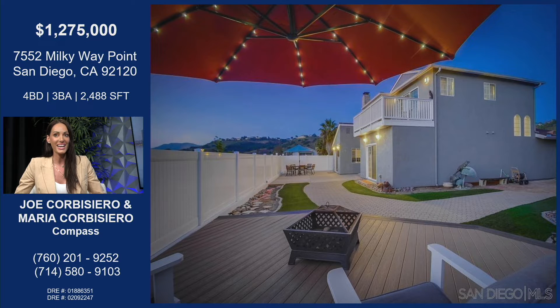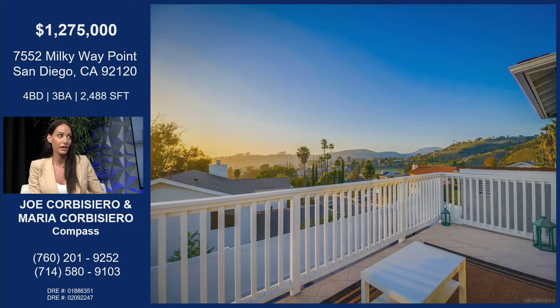Oh my goodness, this is gorgeous. It's a really low-maintenance backyard, so just come in, grab a margarita, and start barbecuing. This is a great place to hang out — this is one of the reasons we live in San Diego, right? Exactly, and this wraps around the entire house, so you have multiple areas to enjoy the outdoor space.